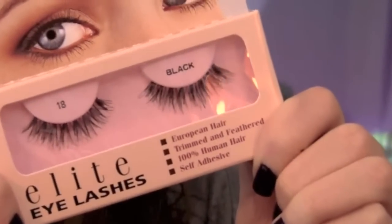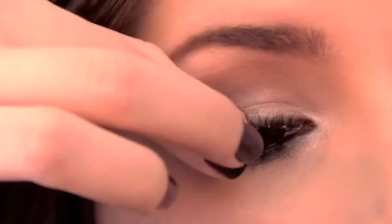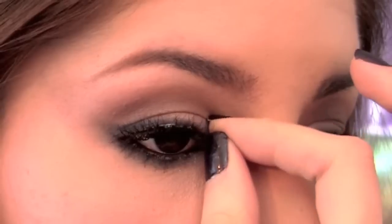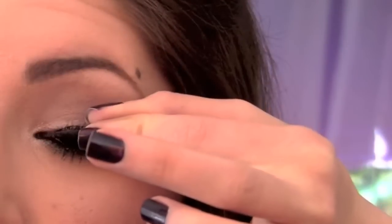My favorite method for transforming a day look into a night look is applying false lashes. To avoid looking like a drag queen, choose ones that appear to be more wispy and fluffy, that look more natural to you.